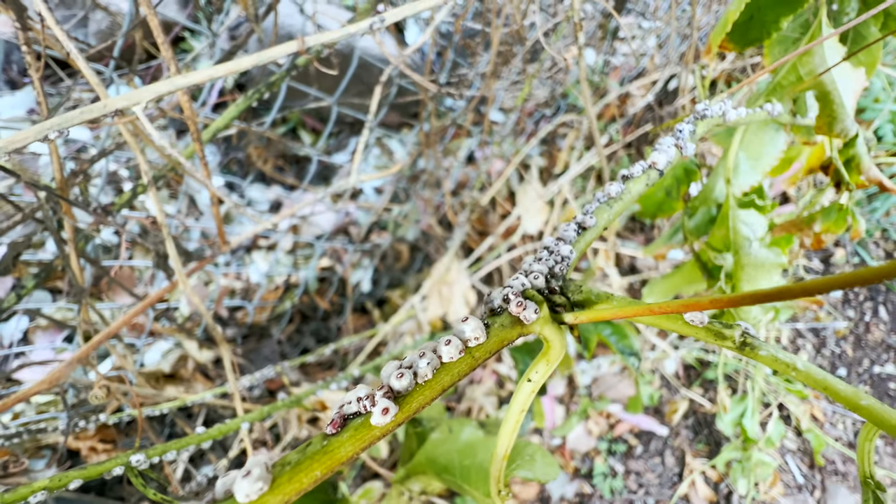As you know, this passion fruit has been a huge blessing for us. This one vine has provided privacy on this back fence. It's provided beautiful foliage, flowers, and hundreds and hundreds of tasty fruit. So you can imagine my devastation when I found that our passion fruit vine has been overrun by these things.